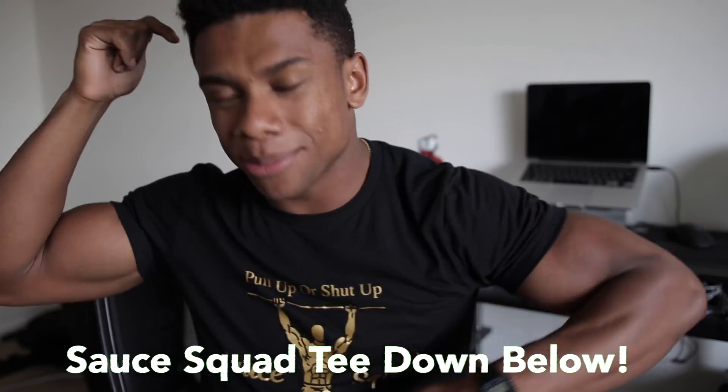As you guys see by the title, this vlog will be kind of interesting. We're gonna talk about a very very touchy subject of mine. Now usually I pull up in my shirts — by the way these shirts are 35% off, so if you guys want to cop some, link will be down below.